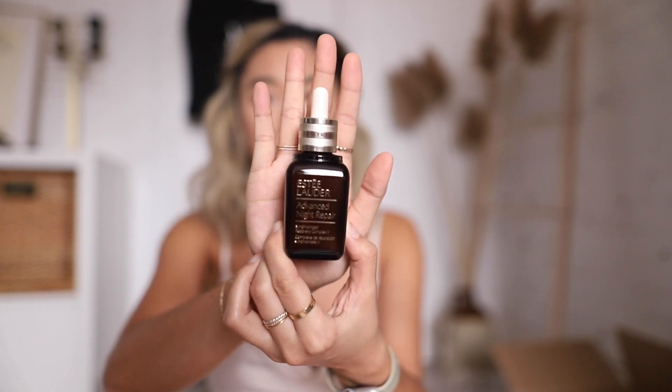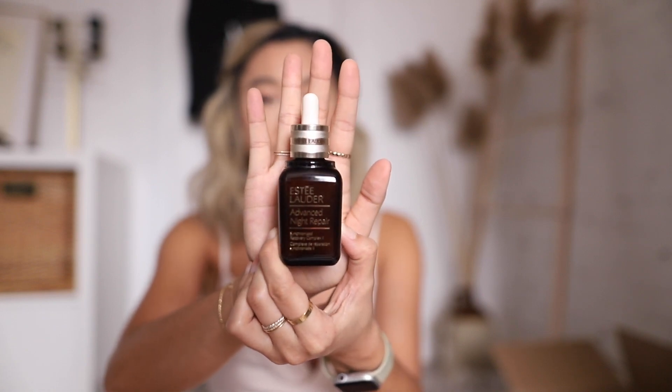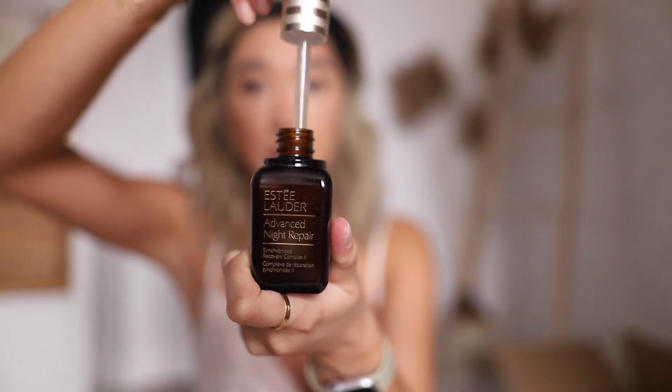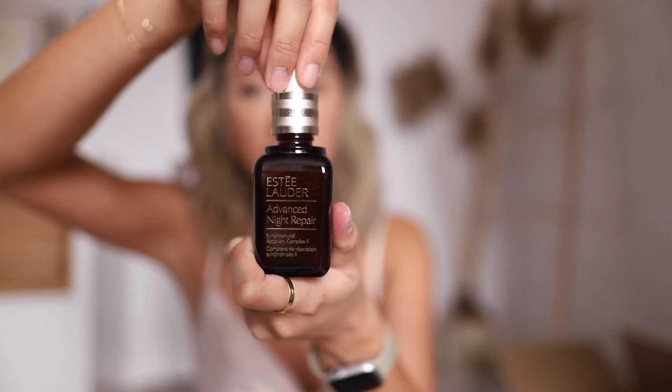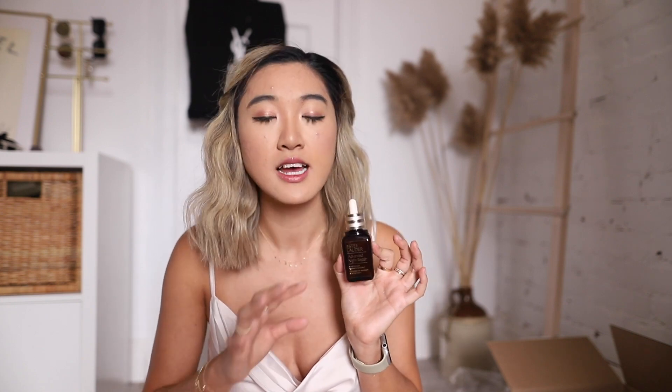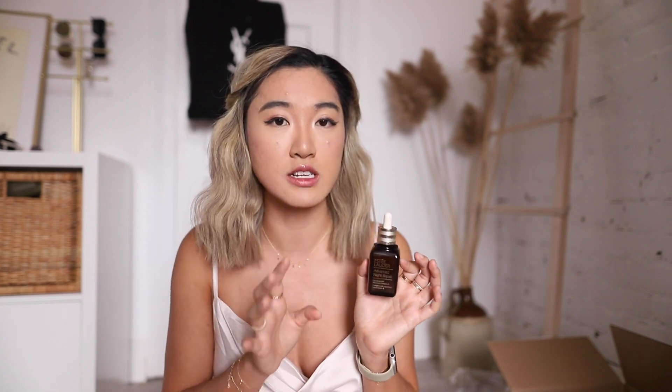It is most definitely a cult favorite. Here's what it looks like outside of the box — it's actually quite a large bottle, and I chose the larger size because I use it all the time. The formula is nice and liquidy, absorbs really, really quick. I like that it's got a dropper so you can control how much you want to use. Like most serums, they are a bit of a splurge — the large size is $125. But it is honestly such a great serum for all skin types, and it's probably one I will consistently buy for the rest of my life.